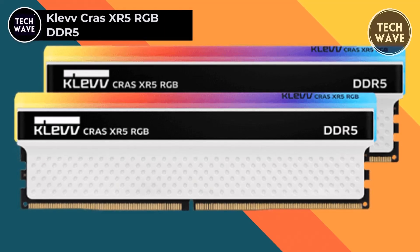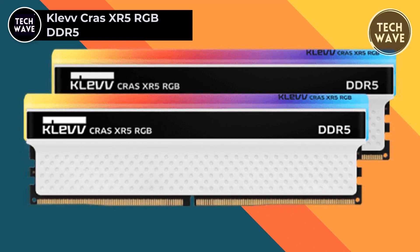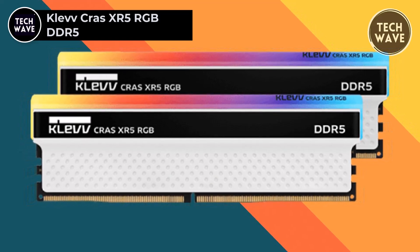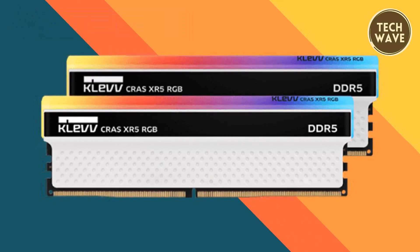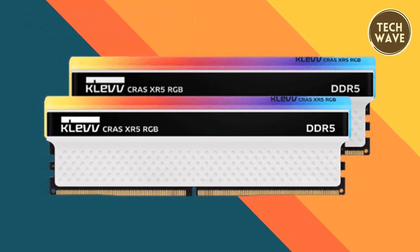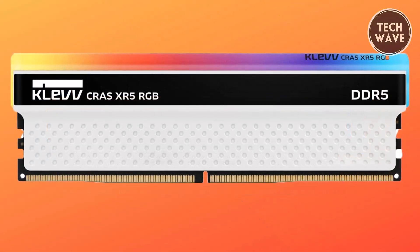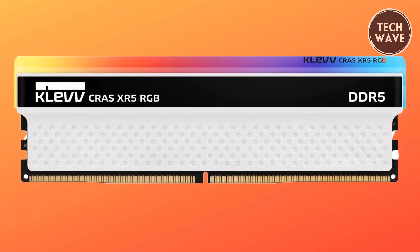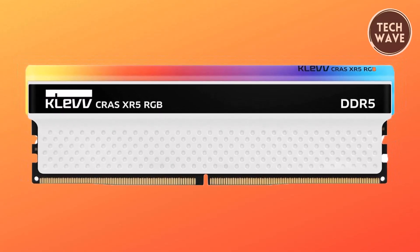The Clevcrass XR5 RGB DDR5, priced at $105, stands out in the competitive DDR5 memory market by combining high performance, striking aesthetics, and advanced cooling technology. Designed for gamers and PC enthusiasts, this memory module ushers in the next generation of computing with ultra-fast speeds and rock-solid reliability.